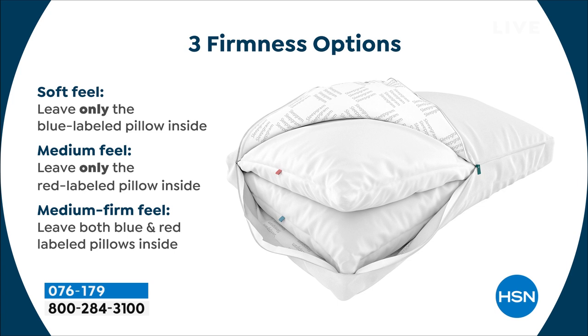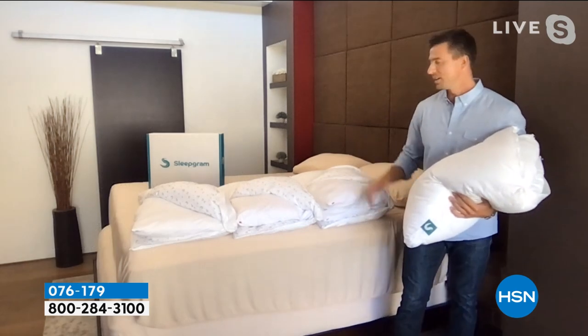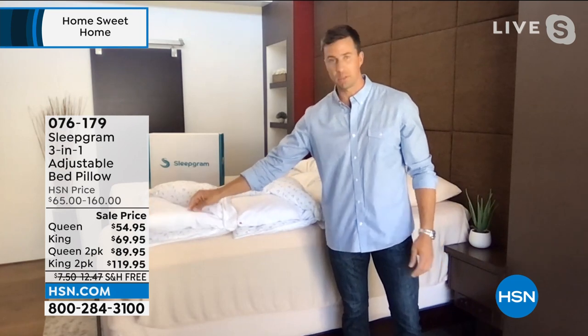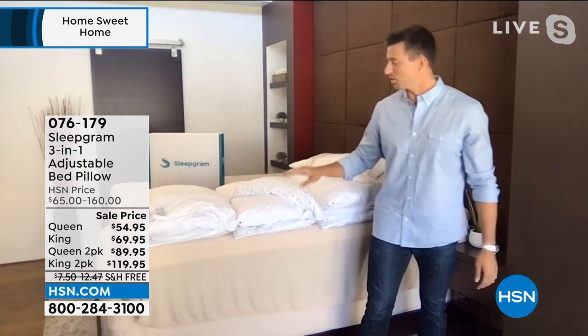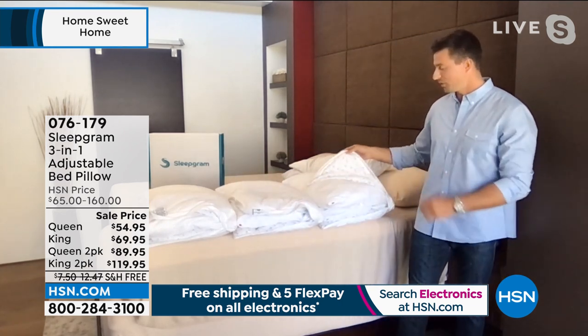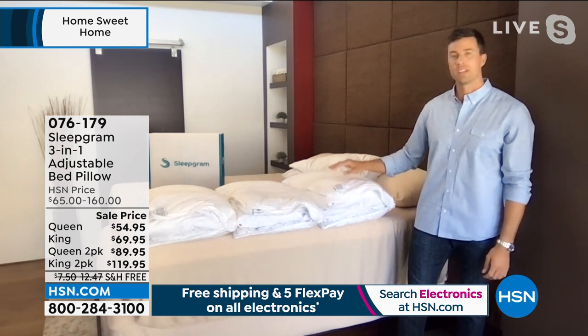When you get it home, it's fun — you get to play with the system yourself. You get the blue pillow, the red pillow, and the cover included. This isn't a decision you make before purchasing — every single pillow comes with all three settings. We recommend the soft setting — just the blue insert — for stomach sleepers, the medium setting — just the red insert — for back sleepers, and the firm setting — both inserts — for side sleepers or those who need maximum support.